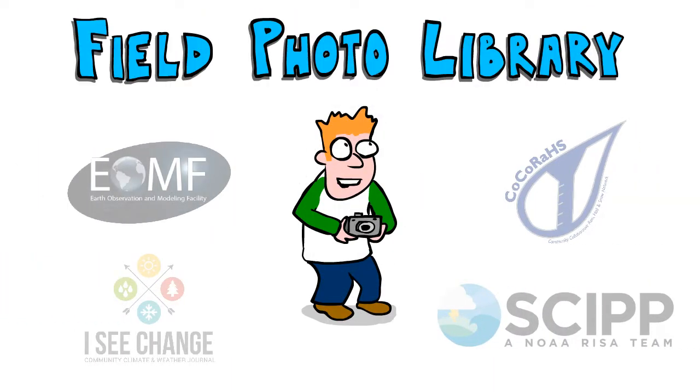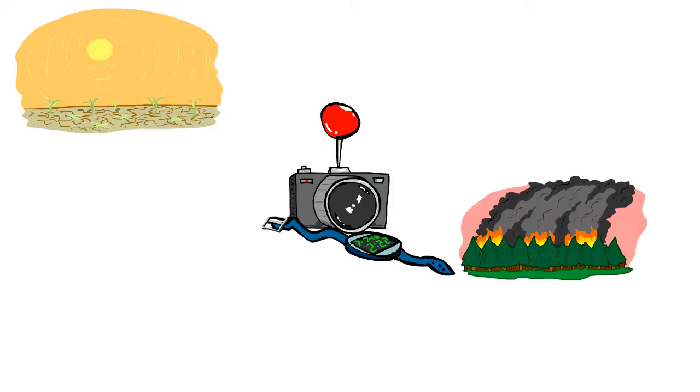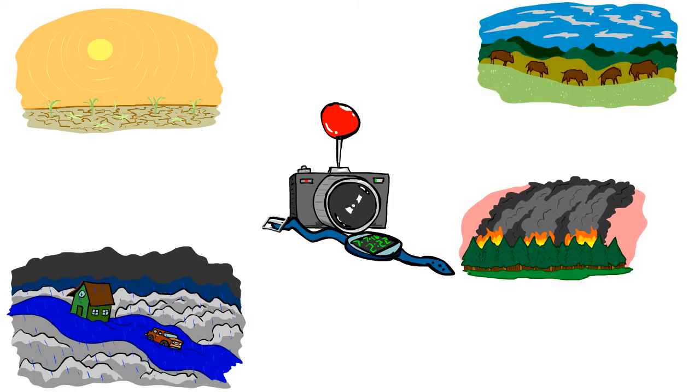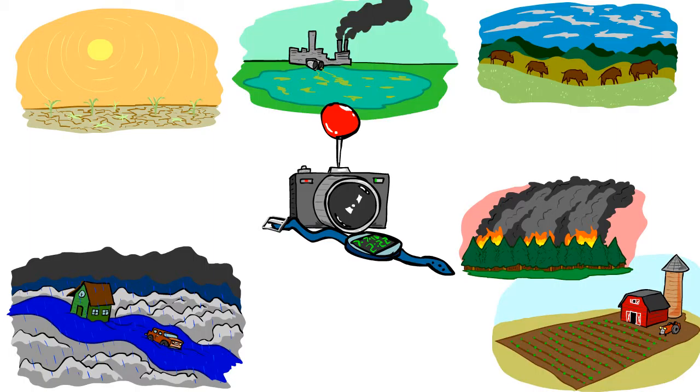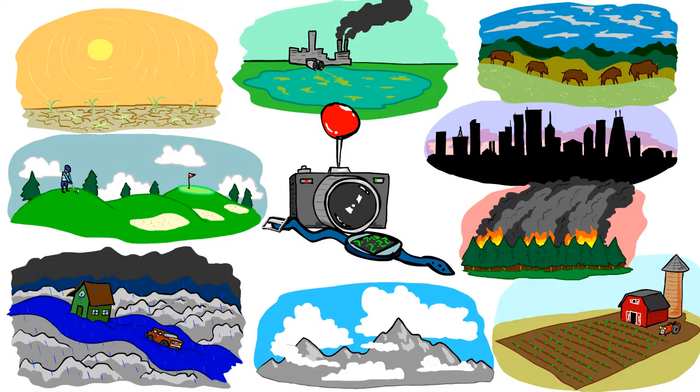The Field Photo Library and its partners are creating a huge database of pictures to help create a kind of Earth selfie. By showing what landscapes look like in a particular place at a particular time, we can document conditions of drought, fire, flood, wildlife, agriculture, water quality, climate, urban development, land use, and much more.